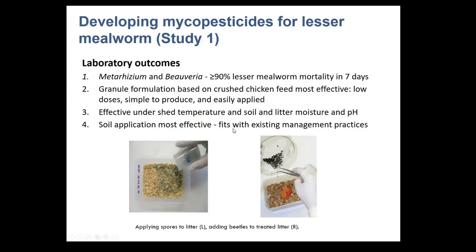To produce fungi for a field trial or full broiler shed treatment, we used a nutrient broth biphasic system where we grew fungi in nutrient broth, applied it to a substrate, dried that substrate, then harvested conidia or spores off the substrate within a few weeks. This produced what we call our spore powder — the Beauveria or Metarhizium product. We then checked quality by looking at moisture content and viability.